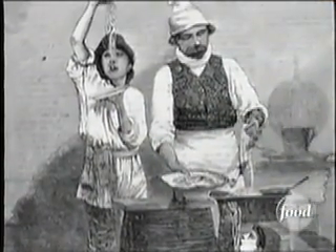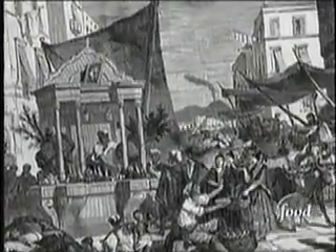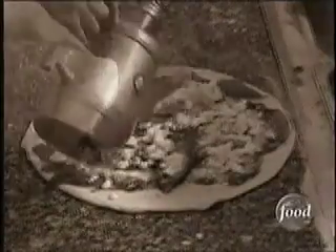Street vendors who sold pasta to Naples workers were the first to serve tomato sauce. But soon after, bakers competing for the lunch trade put tomato sauce on bread dough and added toppings.